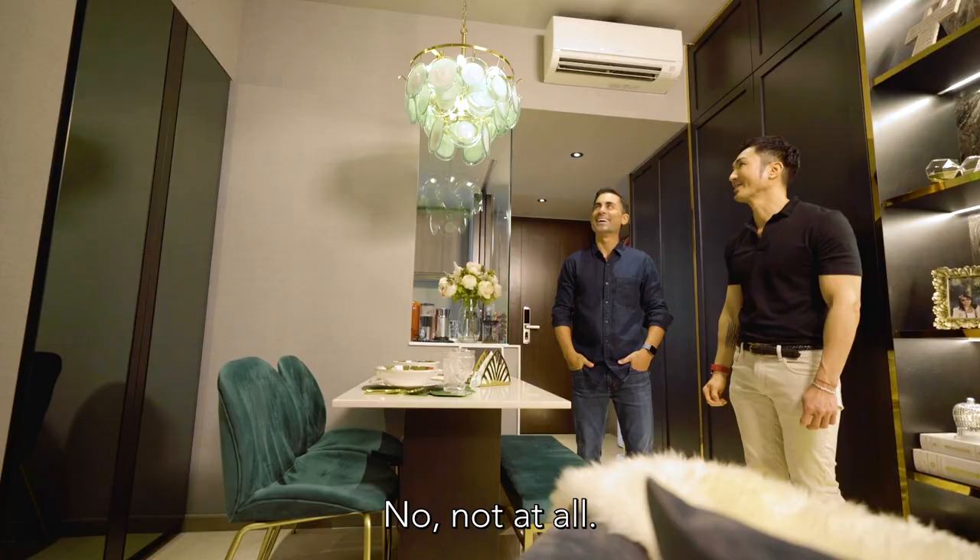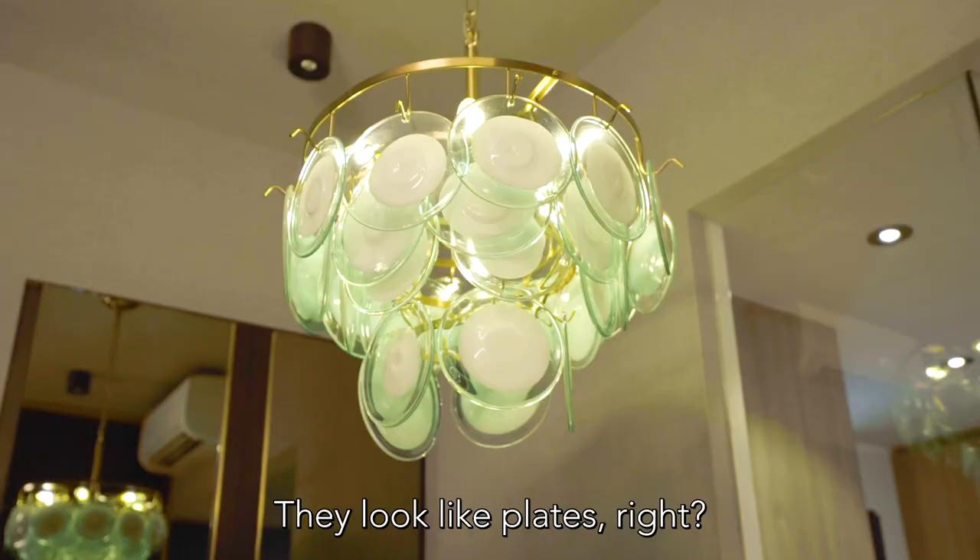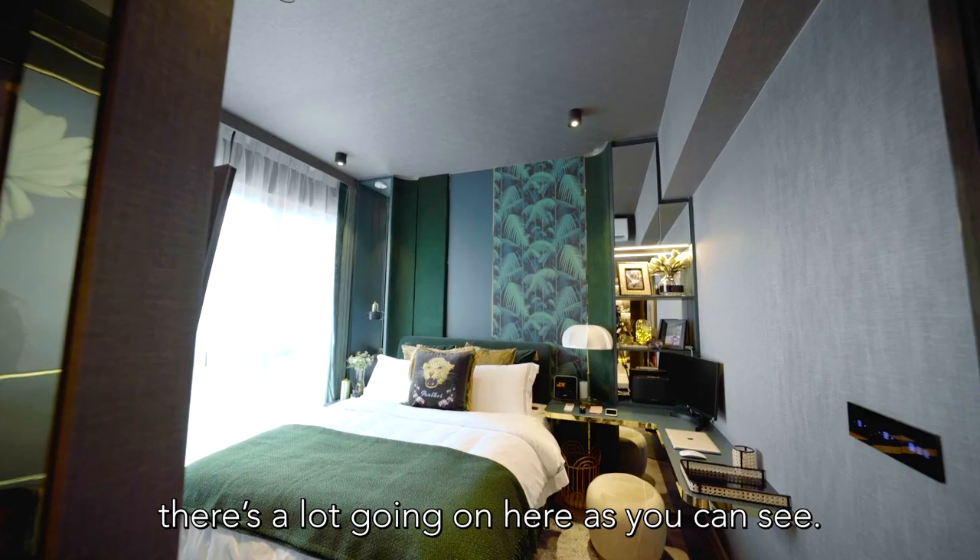Have you ever seen a chandelier that is storage for your dinnerware? No, not at all! But they look like plates, right? Exactly.